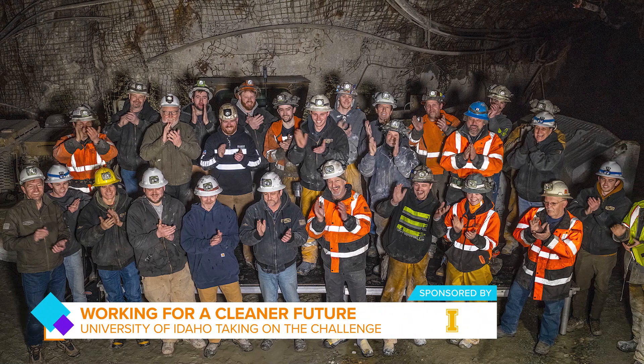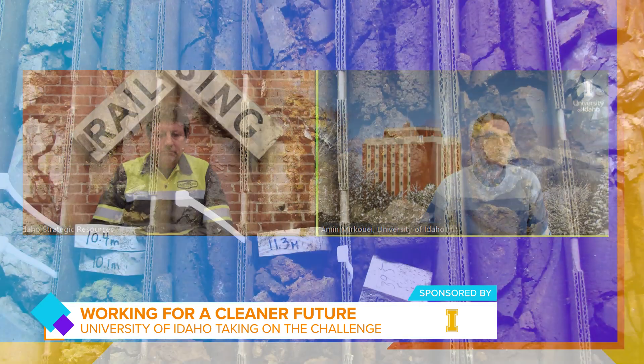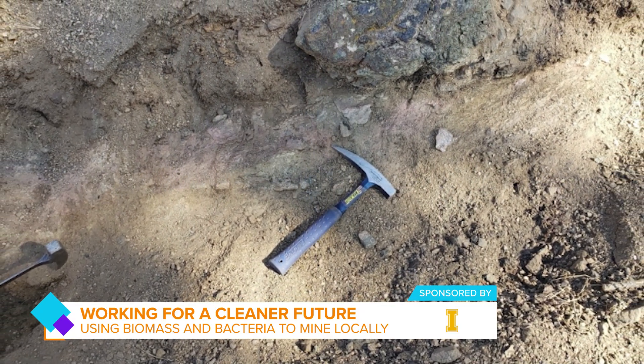My research group, in collaboration with Idaho Strategic Resources, Idaho Geological Survey, and Idaho National Lab, is working to develop environmentally friendly methods such as phyto-mining and bio-leaching for extracting rare earth elements from Idaho-sourced minerals. The goal is to produce rare earth metals and reduce dependence on foreign countries for these critical materials using various high-tech applications. Right now we are working on it, and we have been doing research for over two years.